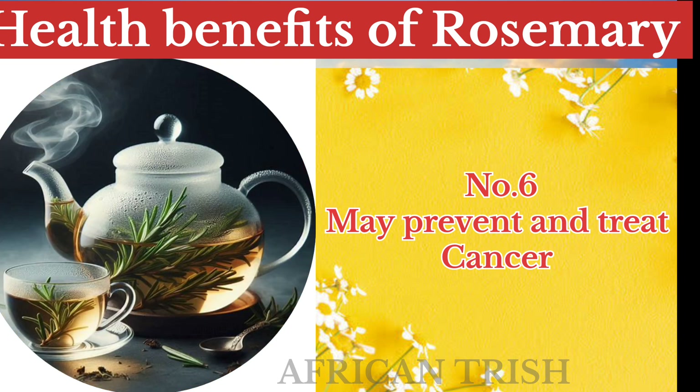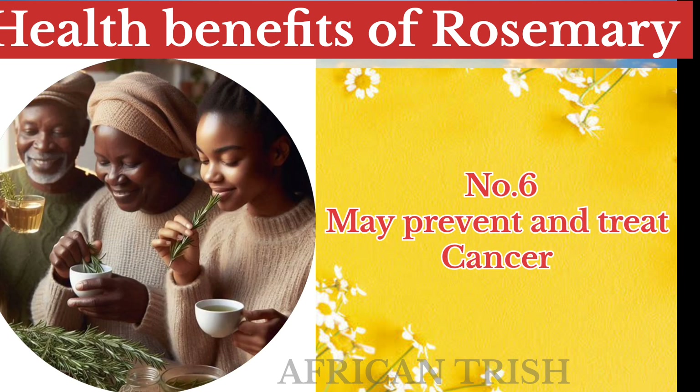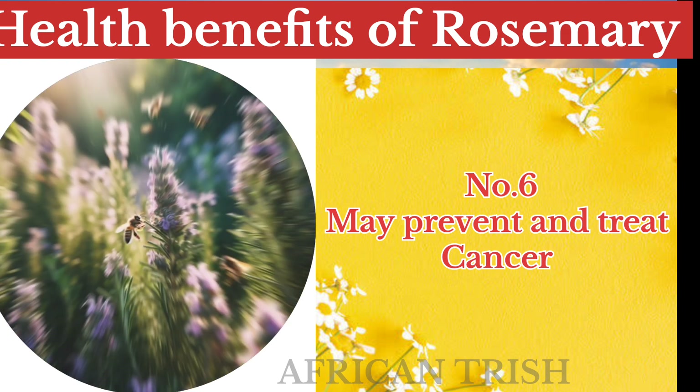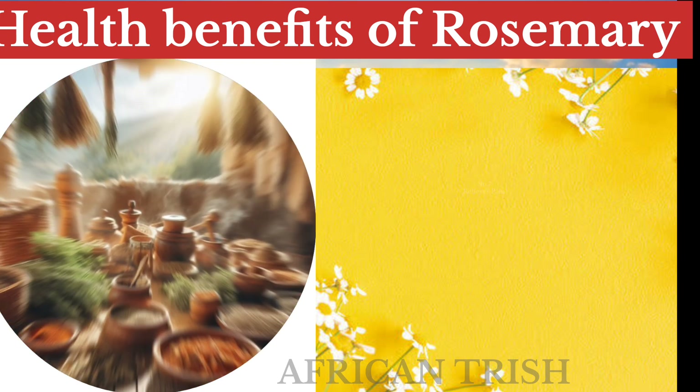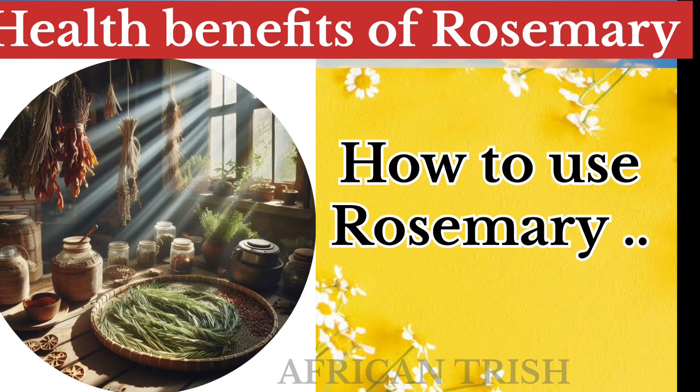The polyphenols in rosemary have shown a vast anti-proliferative capacity against colon cancer cells in vitro and in animal models. Rosemary oil may also help reduce tissue inflammation that can lead to swelling, pain, and stiffness.